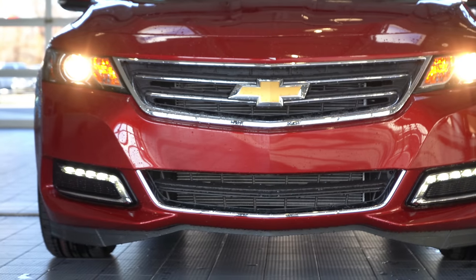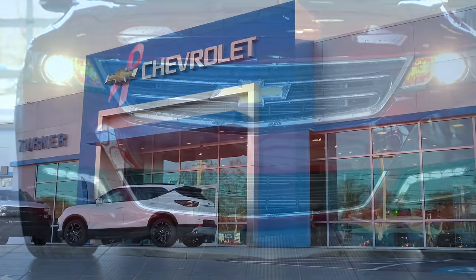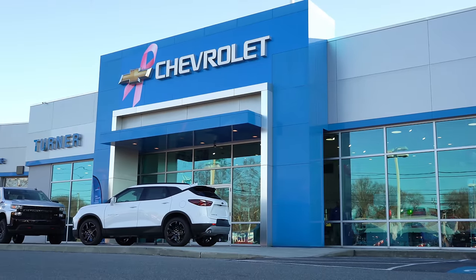What is up, you guys — welcome back to another one. If you are new to the channel, I'm Gold Pony, and today we are in the new 2020 Chevy Impala courtesy of Turner Chevrolet in Harrisburg, PA.